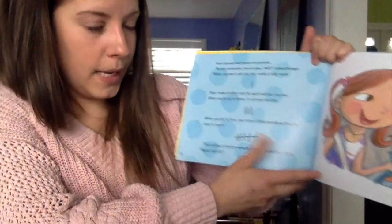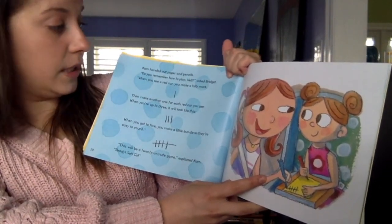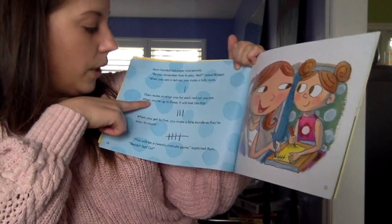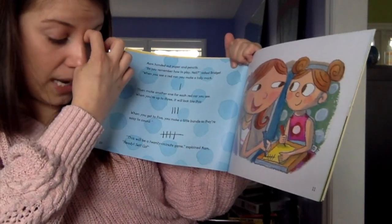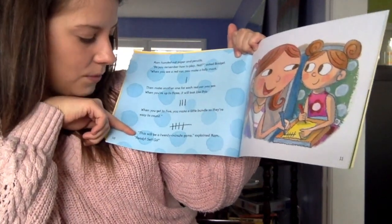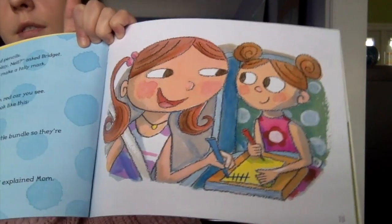Mom handed out papers and pencils. "Do you remember how to play, Nell?" asked Bridget. "When you see a red car, you make a tally mark. Then make another one for each other red car you see. When you're up to three, it will look like this. When you get to five, you make a little bundle so that they're easy to count." This will be a 20-minute game, explained Mom. You can see Bridget helping her little sister with tallying.